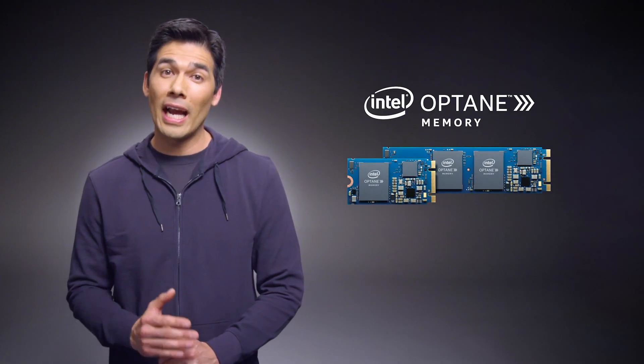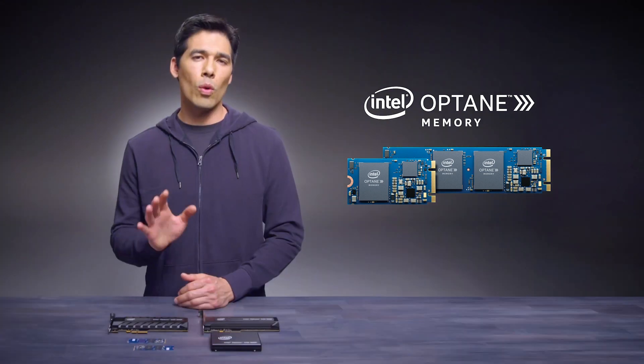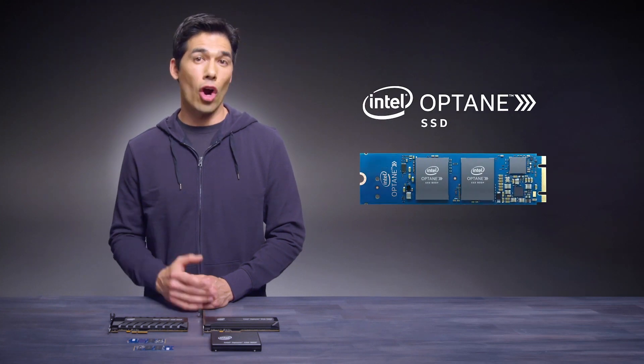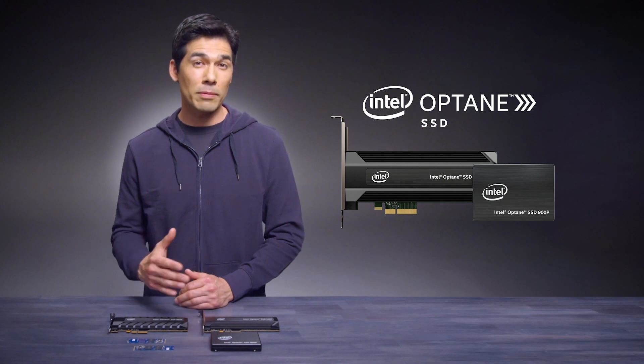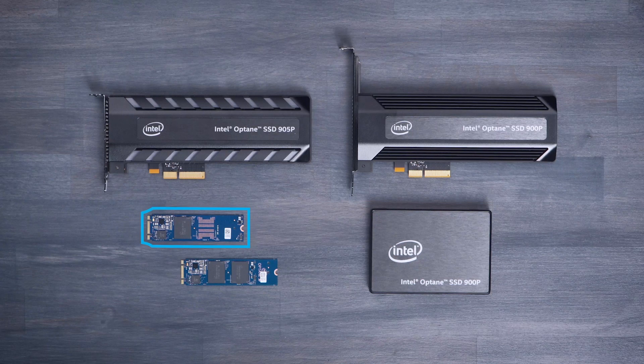Intel Optane memory works by identifying users' most common computing behaviors, then recalling those behaviors to make them faster. We'll talk about how in just a minute. Intel Optane SSDs, on the other hand, are optimized for strikingly low latency, exceptional throughput, quality of service, and amazing endurance. This distinction is important because it means your customers have options. Based on their needs, you'll want to recommend the memory for some and an SSD for others. Either way, both options deliver cutting-edge experiences in a range of system configurations. We'll discuss those in a later video, but before we get to that, you'll want to understand just what each of these products can do.